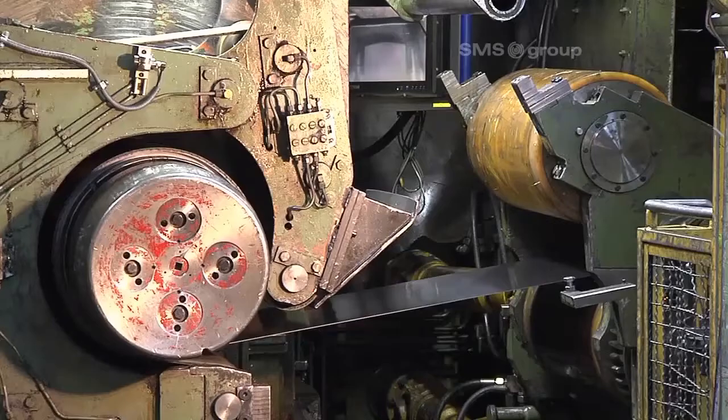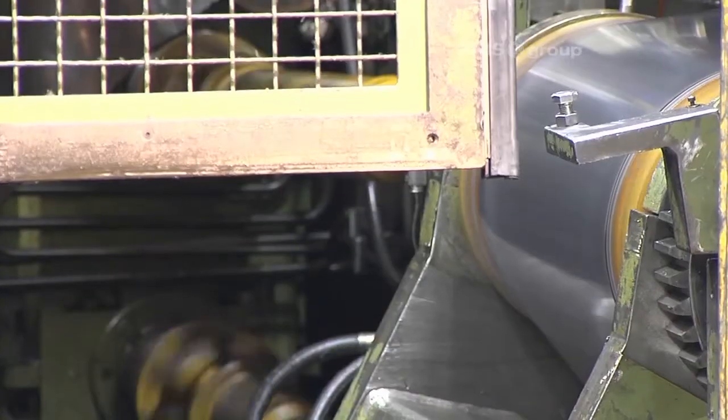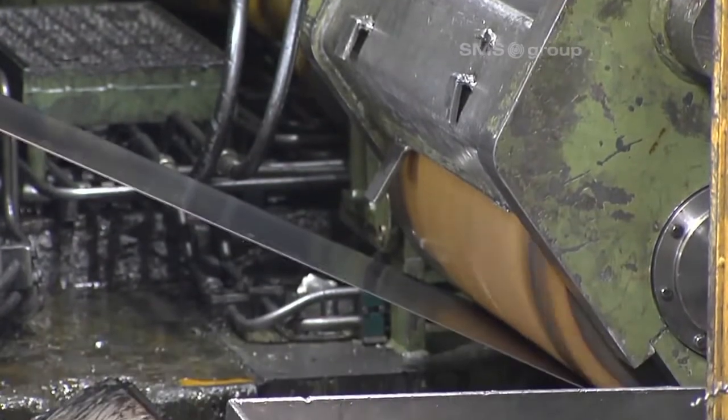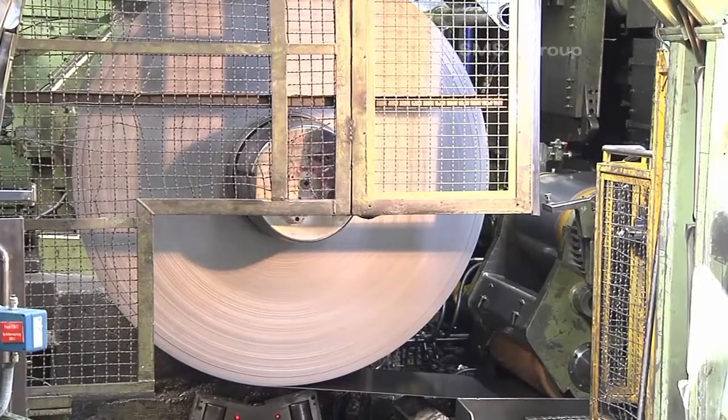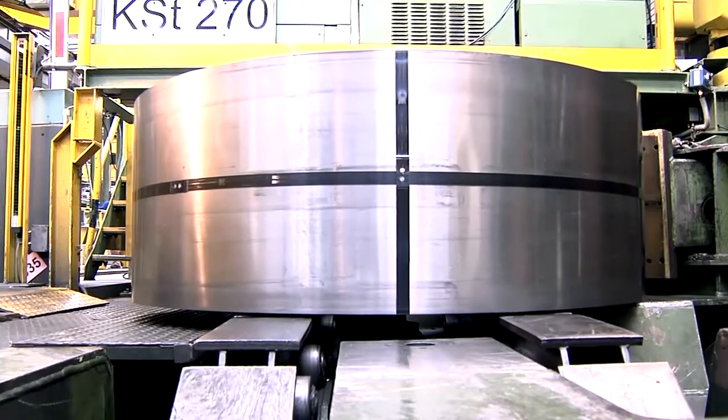The new bridle roll removes the strip tension upstream of the reel. The strip is coiled with low coiling tension, which is necessary for the subsequent warming up process in the batch annealing furnace.